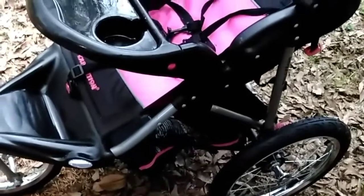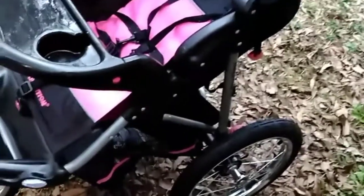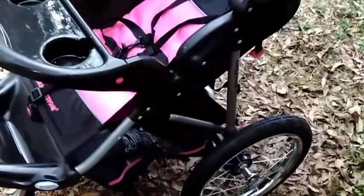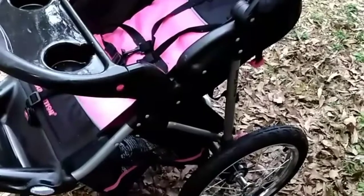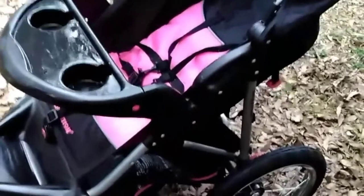Me and my husband are gonna fix this and I'm going to sell it for $50 to $75 — these strollers are almost $200! I'm glad I called her before she put it in the trash. That's my little hustle over here, and I'll take that $50 to $75 and buy my groceries for the week.